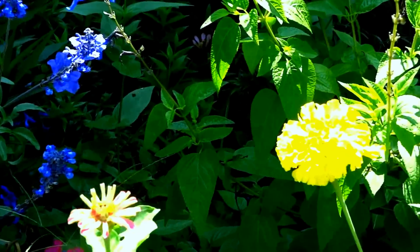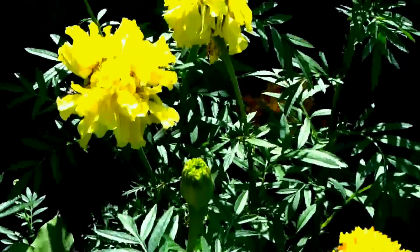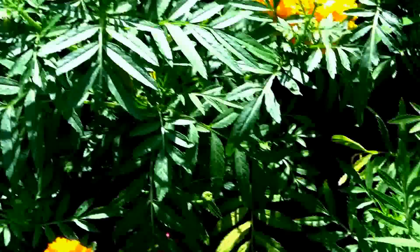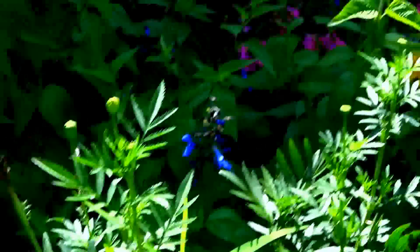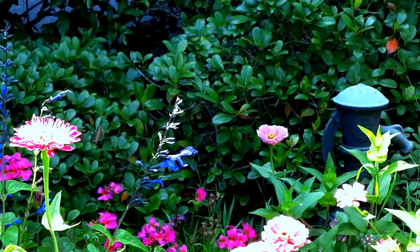Just look at these pretty blooms on these marigolds. And the zinnias, they just keep reseeding themselves like crazy.